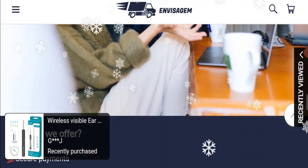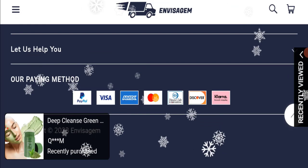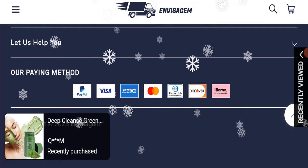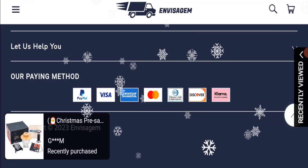Next we will check the payment modes of this website. If we talk about payment modes, they are accepting PayPal, Visa, Amex, Mastercard, Dynasty Club International, Discover, and Klarna for making payments.